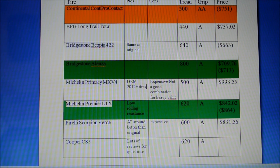One problem everyone talks about with the Michelin Primacy MXV4 is that it's expensive — my Canadian price quote was $993.55. It also doesn't last that long: a UTQG tread rating of 500, exactly like the original Continental Conti Pro Contact that came with my car.